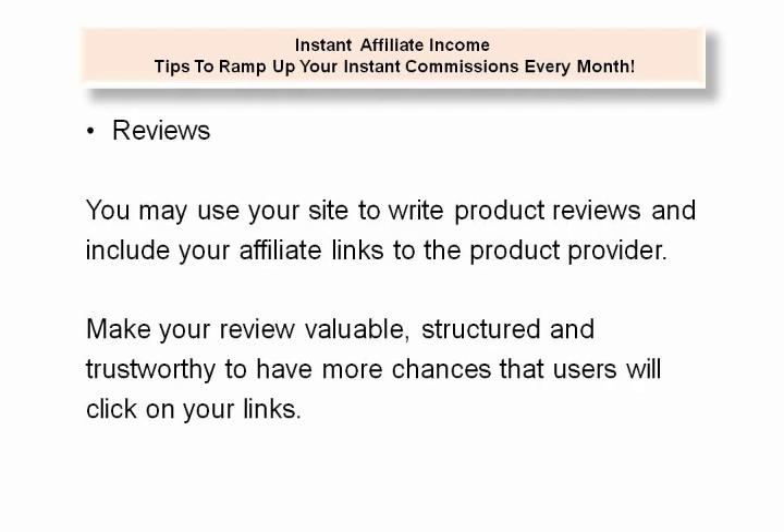Reviews. You may use your site to write product reviews and include your affiliate links to the product provider. Make your review valuable, structured, and trustworthy to have more chances that users will click on your links.